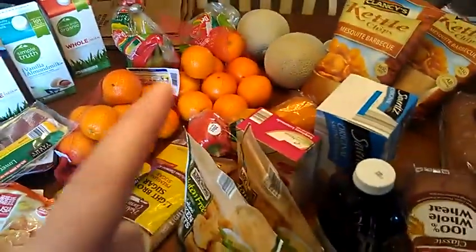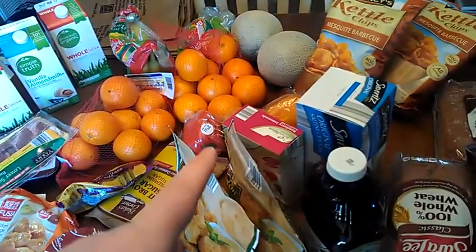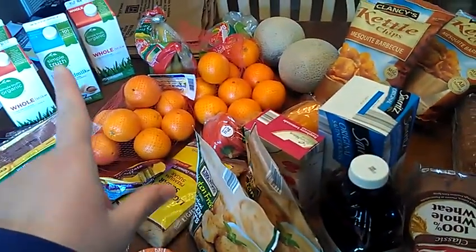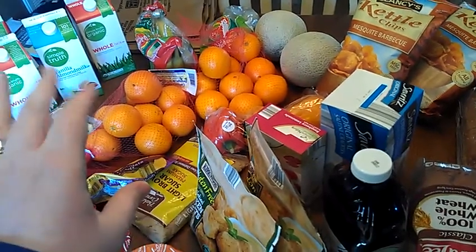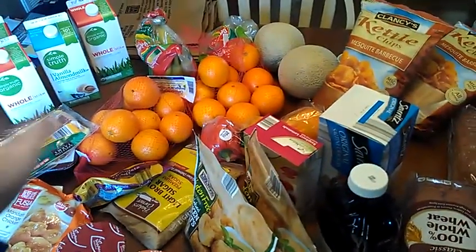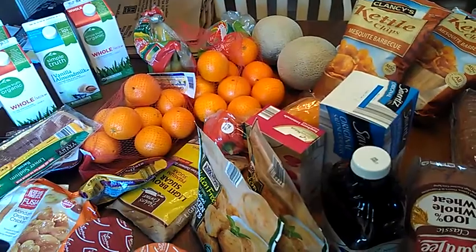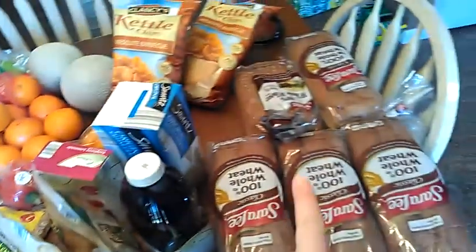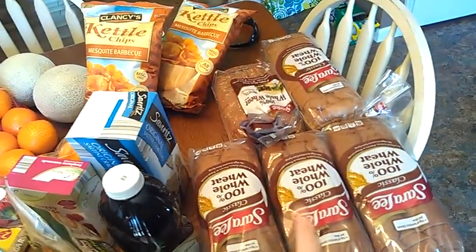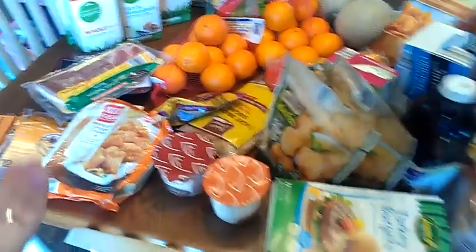So altogether, that's $67 at Aldi's, plus about $11 or $12 at Kroger — that's around $79 — and then $5 at the bread store, so about $84 total. I'm not a math whiz, but I'm hoping that's right. That's not too bad for everything I got today.